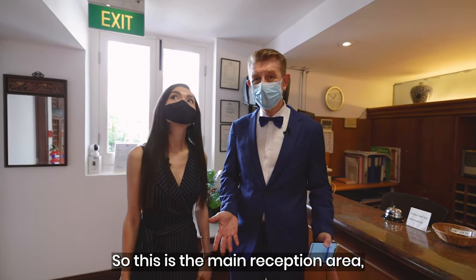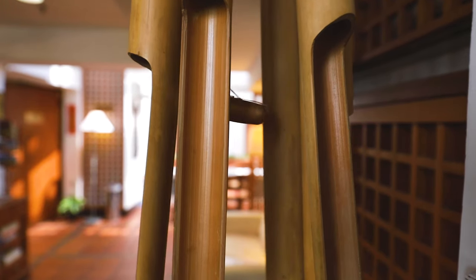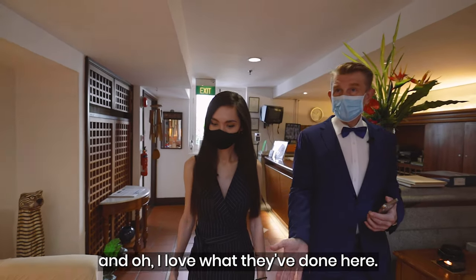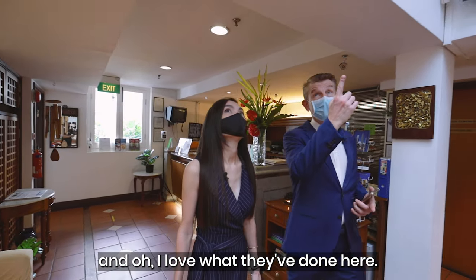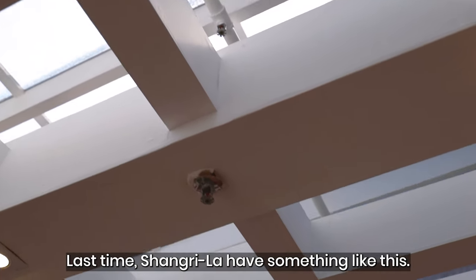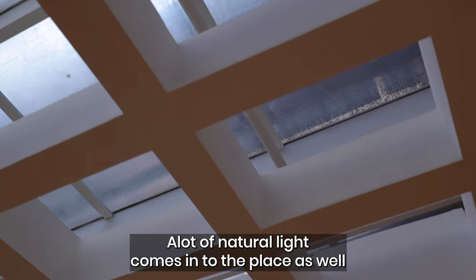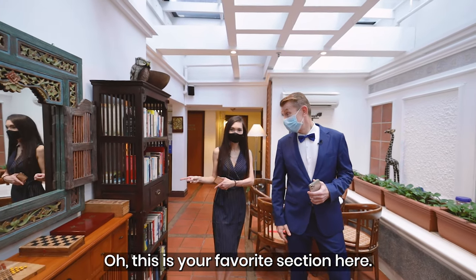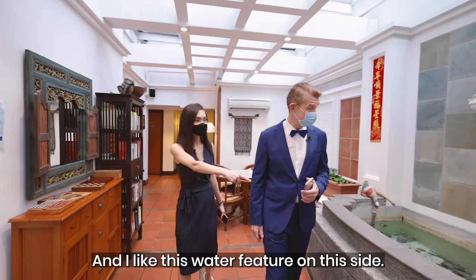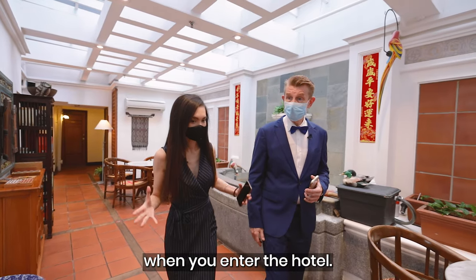So this is the main reception area — it really feels nice and cosy. Very rustic. The terracotta tiles. I love what they've done here, it's like a glass menagerie. Last time Shangri-La had something like this. A lot of natural light comes into the space. This is your favourite section here — yeah, I'll probably be here a lot. And I like this water feature over on this side.